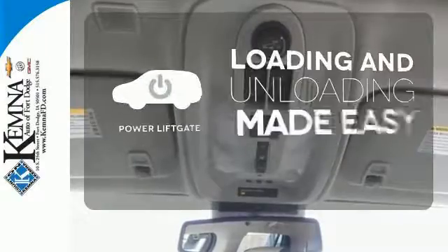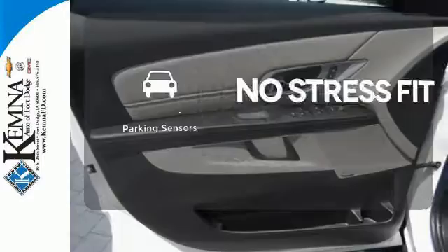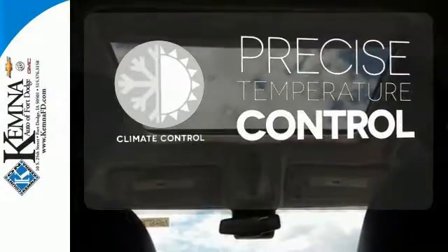Loading and unloading your vehicle just got easier. With the power liftgate, say goodbye to dinged bumpers with the parking sensors. Select the perfect temperature with climate control.